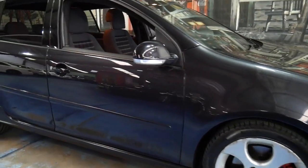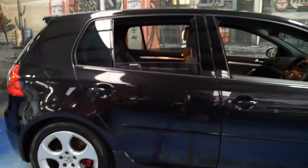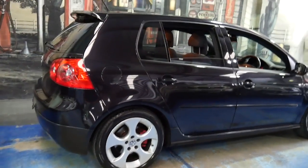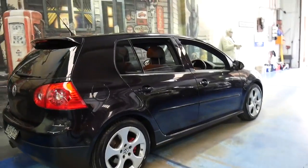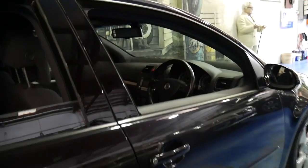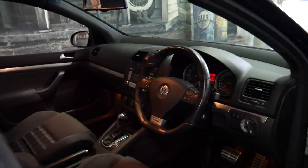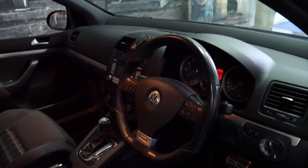This Volkswagen Golf GTI has only done 64,000 kilometers since new. It's got a 147 kilowatt engine and the DSG gearbox. It's dark metallic gray in color with the very nice tartan trim. It's got bucket seats and the GTI came with a nice three-spoke steering wheel.